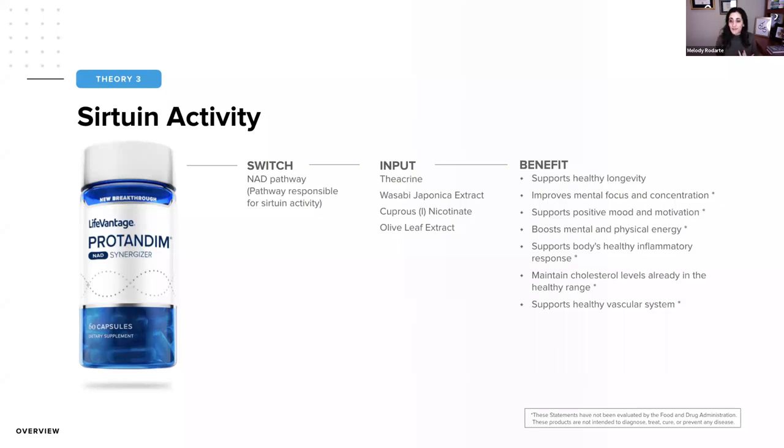By having increased sirtuin activity through producing NAD, we're going to support healthy longevity, improve mental focus and concentration, boost mental and physical energy, and help support the body's natural healthy inflammatory response. Some inflammation is necessary — a complete absence is bad, but uncontrolled inflammation is worse. We also want to maintain cholesterol levels in a healthy range; healthy cholesterol is essential for hormones and many body functions. There's a pathway to help those processes, as well as supporting our vascular system.